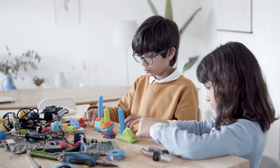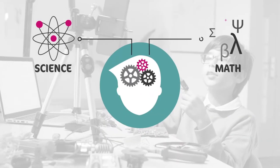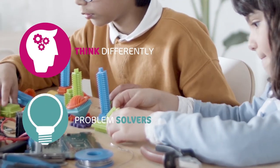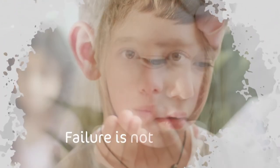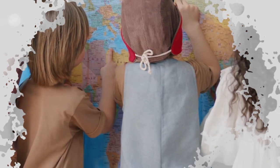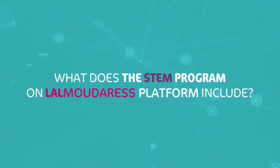In STEM education, students integrate and apply their knowledge of science and math to engineer new products. Students learn to think differently and to become problem solvers, like all engineers. They learn that failure is not just okay, but essential for making progress, and that the real world isn't separated into different subject areas.